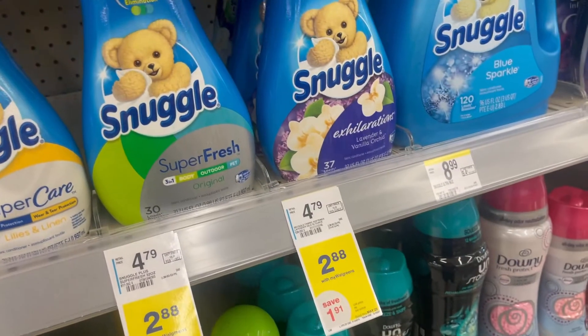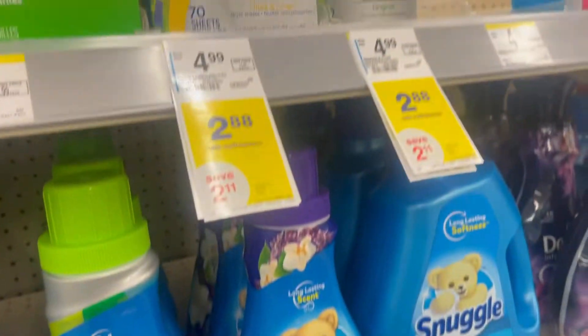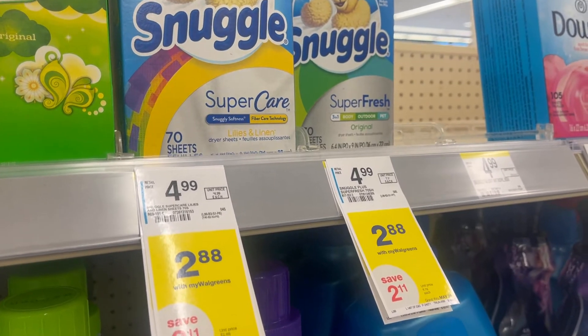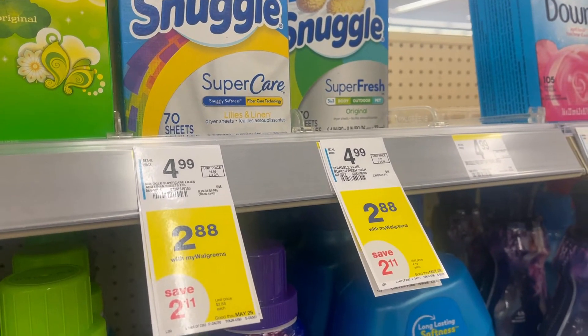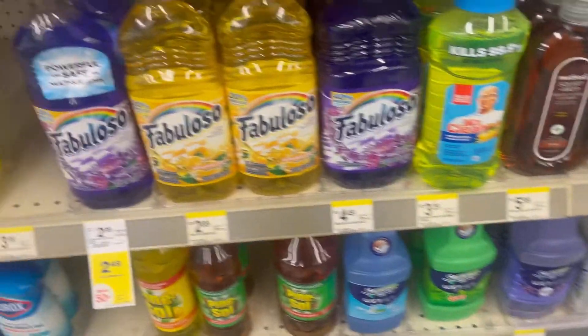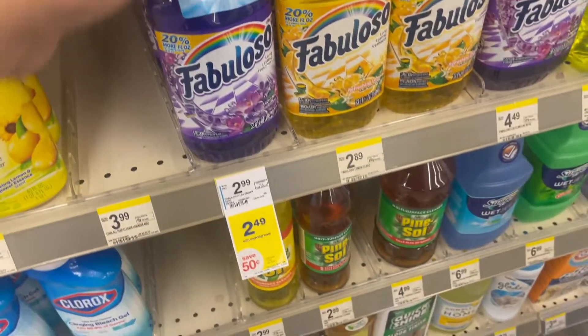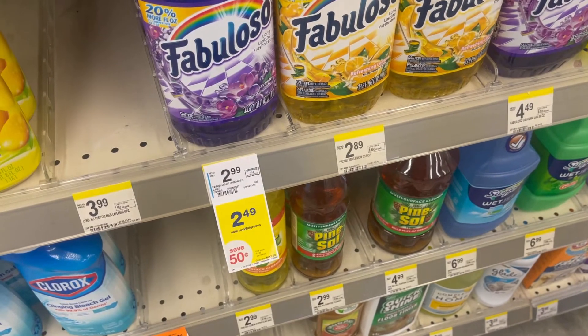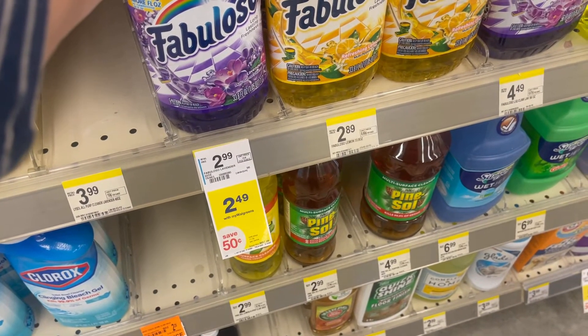We're going to start with this item, the Snuggle. We're going to get the sheets. They are marked at $2.88, but then we have a digital coupon on our account for $1 off, making them $1.88. The other item I'll be grabbing is the Fabuloso. It's priced at $2.49 this week, but then you get $0.50 off with digital coupons as well, making it only $1.99.